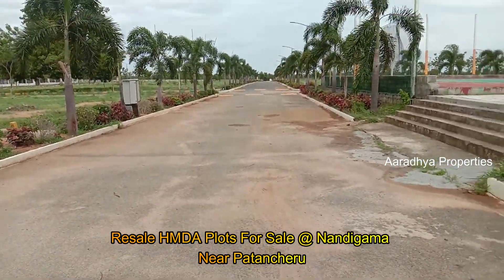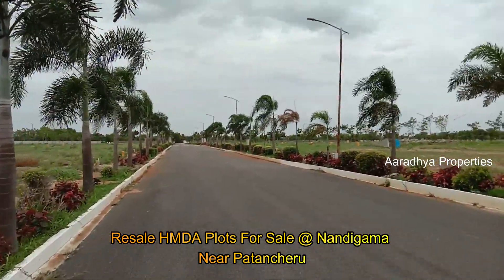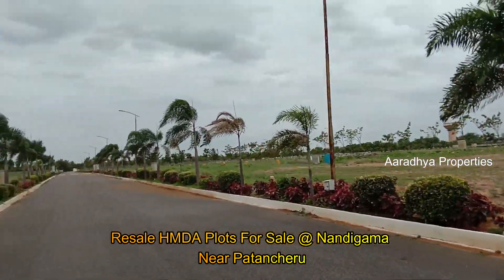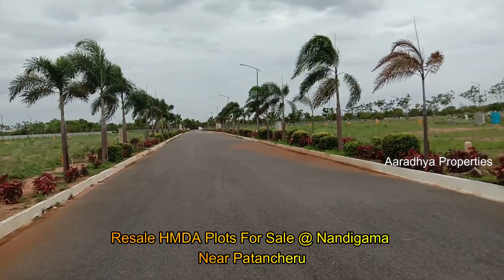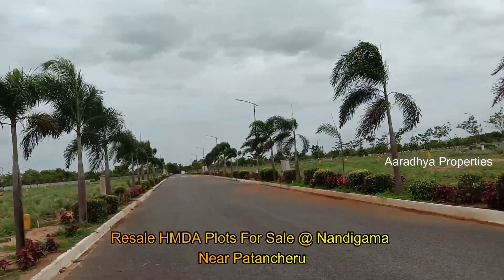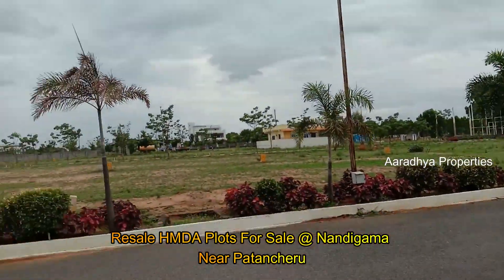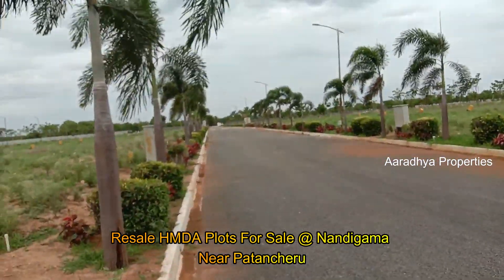This is the main road — we are looking at the roads from the vehicle. We will continue showing in the video. Friends, this is the road — we are looking at the complete road. There are developments in this location. In phase 1, we have resale plots with east-facing and west-facing options. We can see the distance from the road clearly.